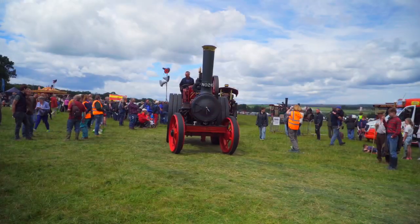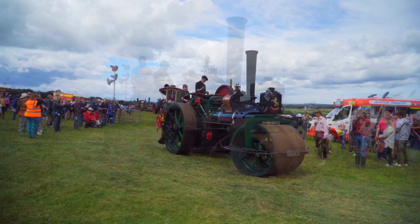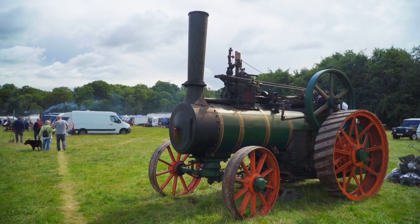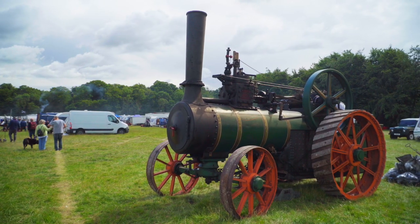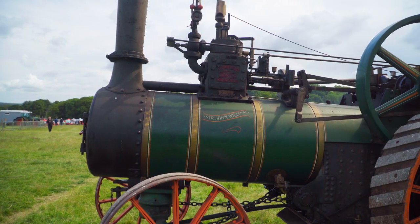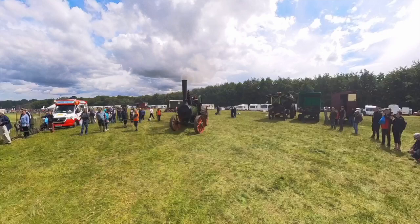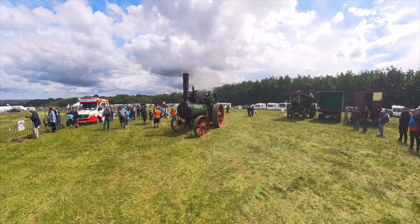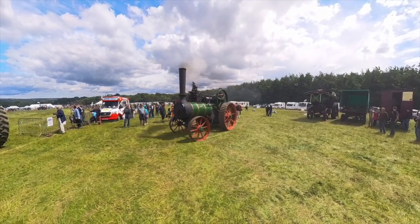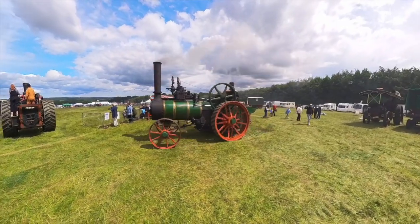Welcome to the Great Yorkshire Traction Engine Club Steaming Vintage Rally 2024 from Duncan Park. The first traction engine we come across is a Richard Hornsby & Son, number 6759, Sir John William. Built in 1888, it's an 8 nominal horsepower direct ploughing engine. It went over to Tasmania and was returned to the UK in 1995 to be restored.